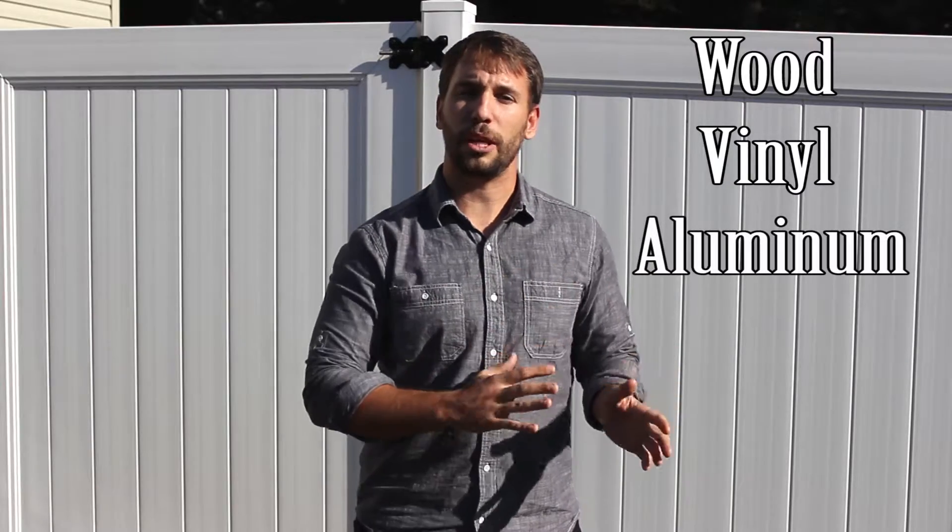Number one, which is wood. Number two, vinyl. And three, which is aluminum. So we're going to talk a little bit about those different types of fences that we can install for you. And then you'll discover which fence option works best for you.